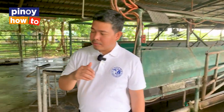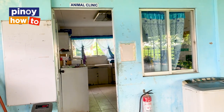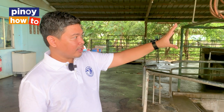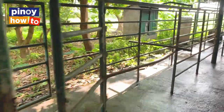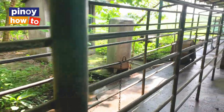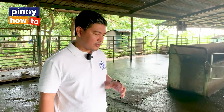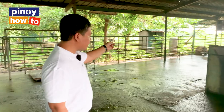Aside from the milking parlor, we have here in our shed a clean room, an animal clinic, and a feeds room. We also have a holding area or holding pen. For activities like monthly vitamin supplementation and weekly pregnancy diagnosis of our milking cows, we put the animals inside a chute to secure and restrain them — because you can just imagine a 500 kg animal that might fight back. You really need to restrain them by putting them inside the working chute.